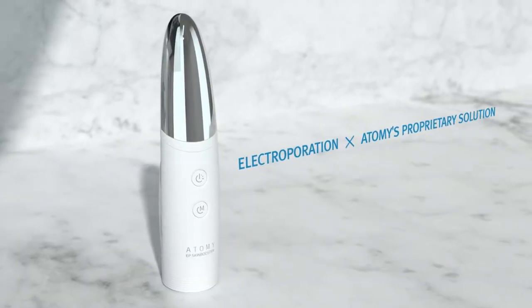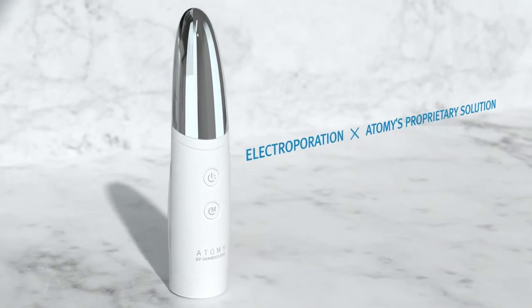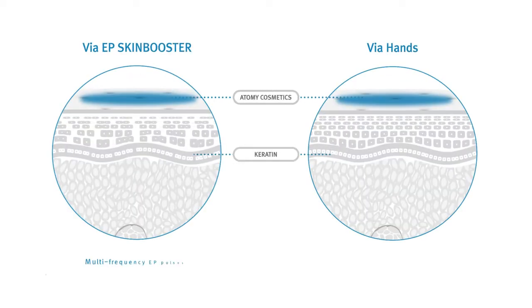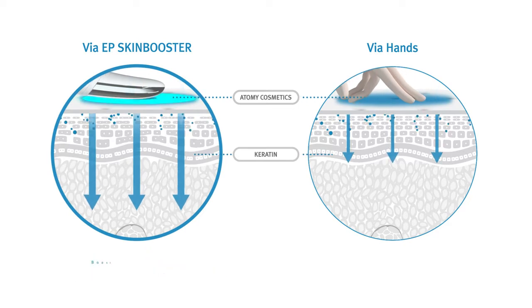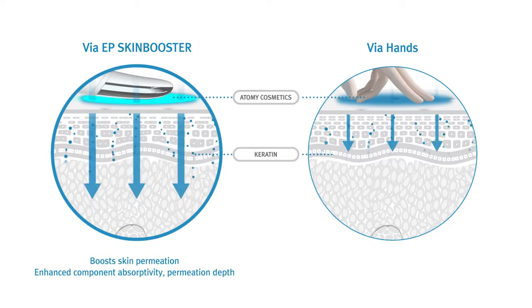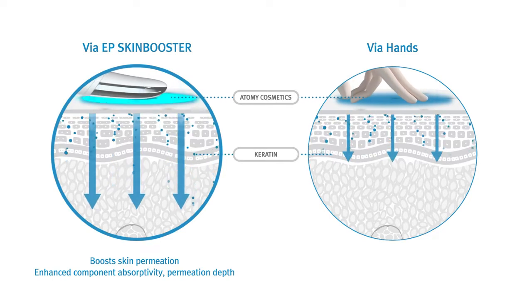Atomy EP Skin Booster is a new revolutionary beauty device based upon electroporation technology. Through Atomy's multi-frequency EP technology, epidermal cells are temporarily realigned, and it was developed so that more cosmetaceutical compounds can be delivered deep into the skin.